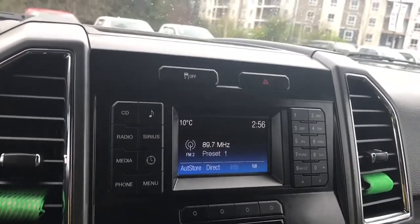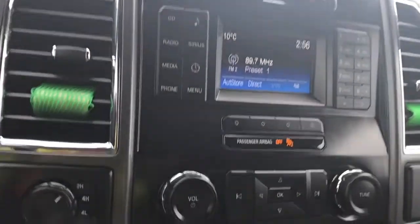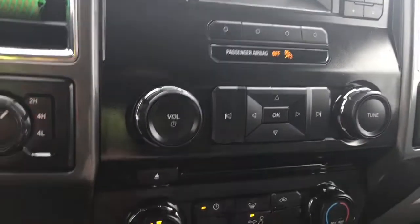You have a display screen there, and your media includes AM, FM, and Sirius Satellite Radio, as well as Bluetooth. Below is your volume and tuner, and there's your CD player.